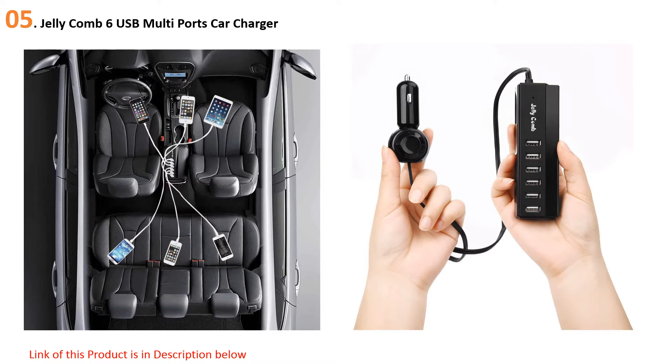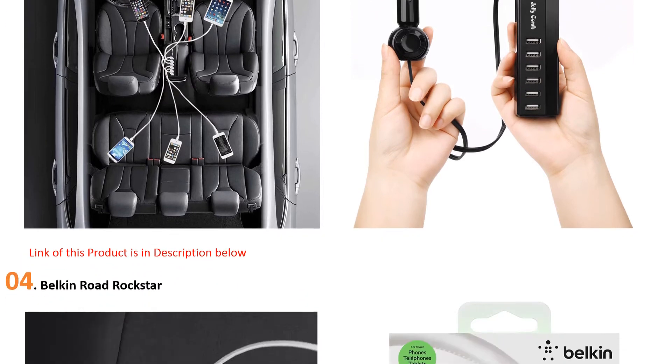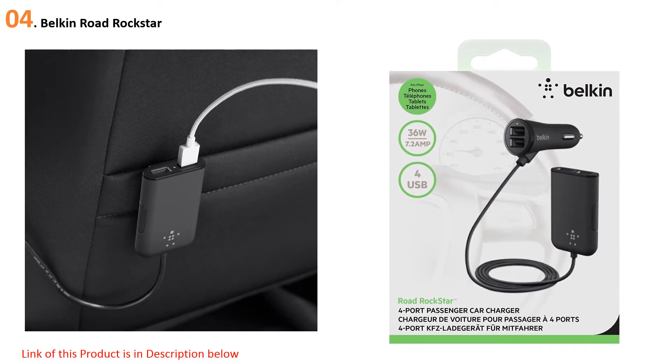At number four, the Belkin Road Rockstar is our vote for the best backseat charger. This 7.8-ounce product has a combined 2.4A in the front and two separate 2.4A openings for the backseat via an extendable USB hub. When designing the Rockstar, it's likely Belkin had tablets in mind, as the backseat chargers are designed more for tablet use.